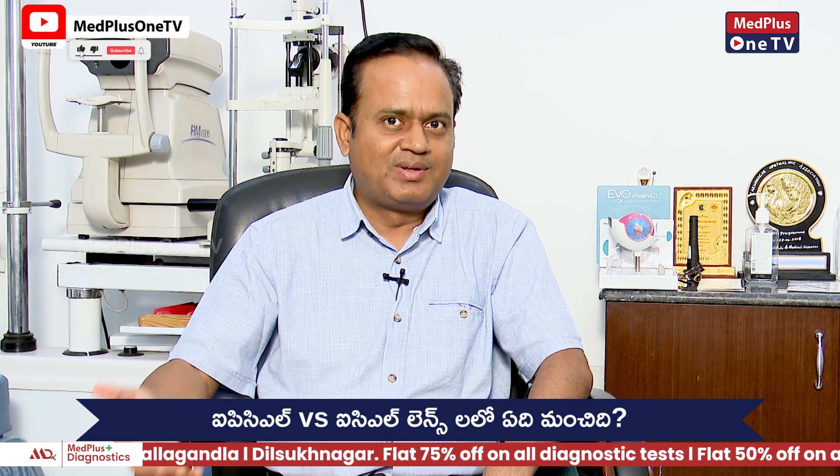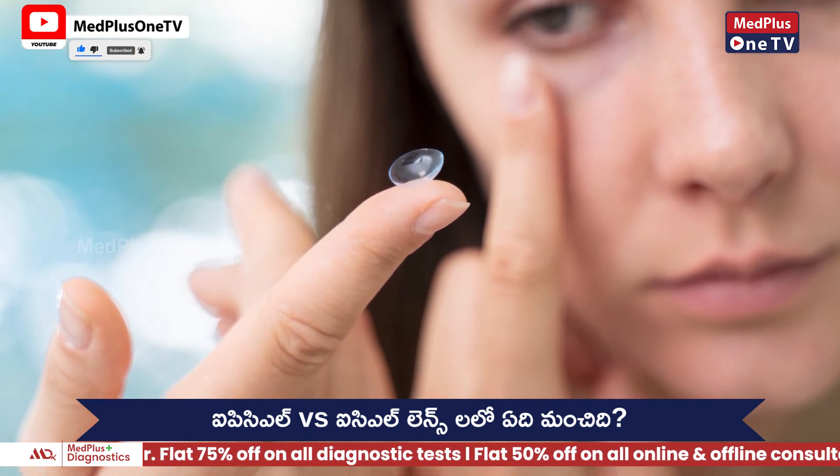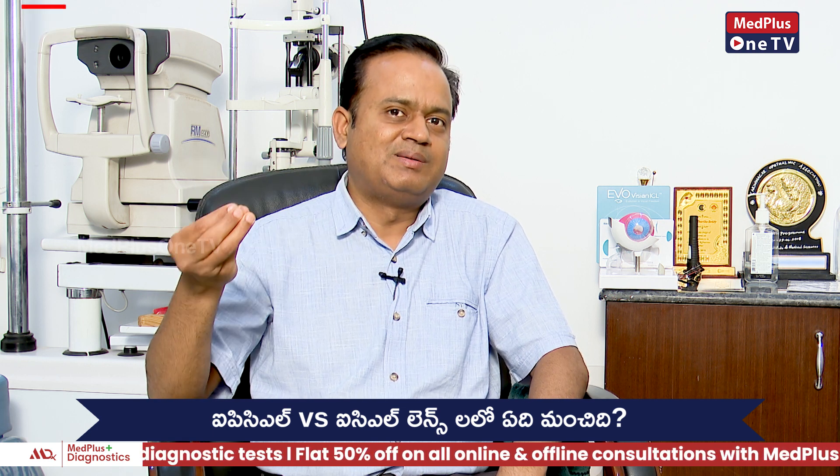We can remove the lenses, as easily as we have inserted them into your eye. But if you have any of those complications — and that is also very rare, one in 1000.